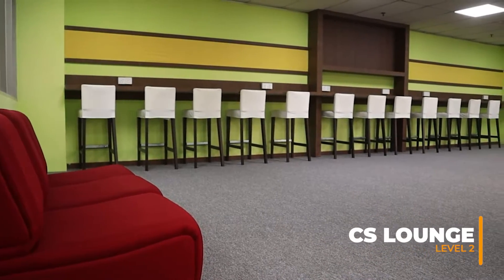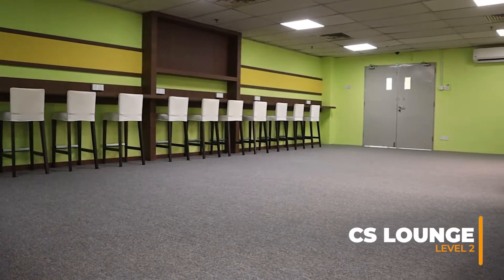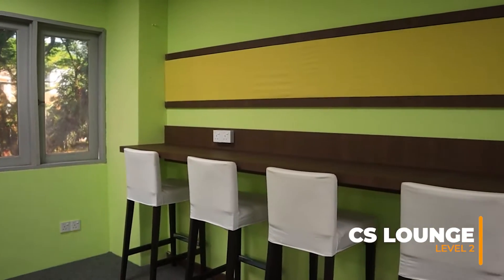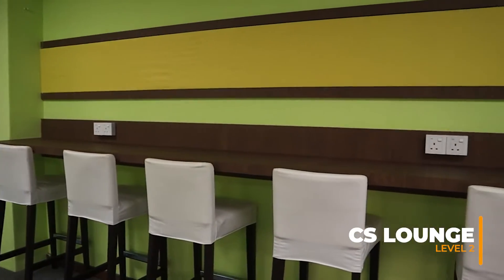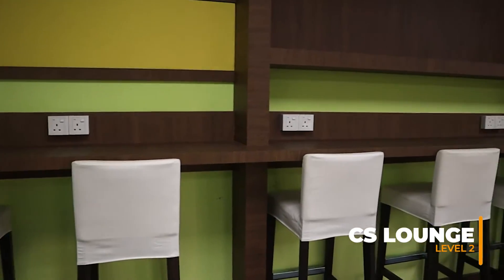CS Student Lounge. Our CS Student Lounge is located on the second floor. Students can freely enter and enjoy the space. Plugs are available here so that everyone can charge their laptop or mobile phone.